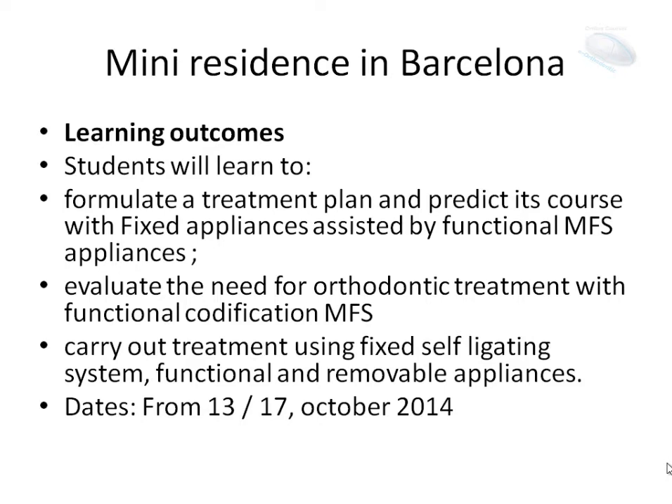Learning outcomes. Students will learn to formulate a treatment plan and predict its curves with fixed appliances assisted by functional MFS appliances. Evaluate the need for orthodontic treatment with functional codification MFS. This is very important — it is a new concept of codification about oral function.